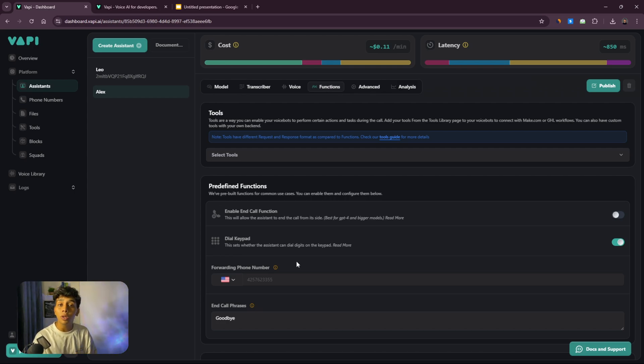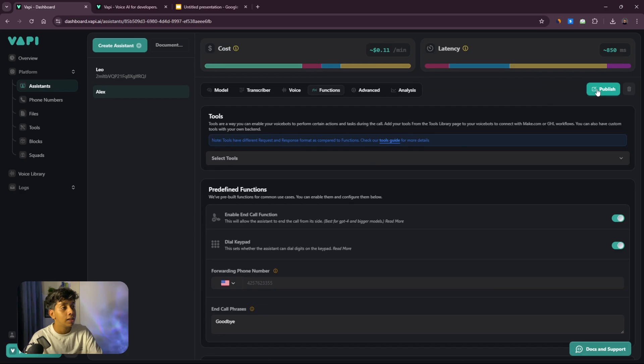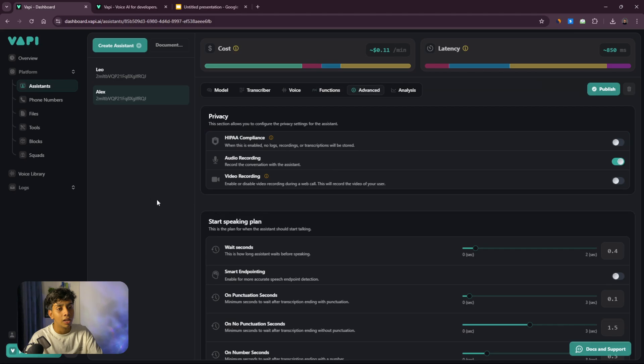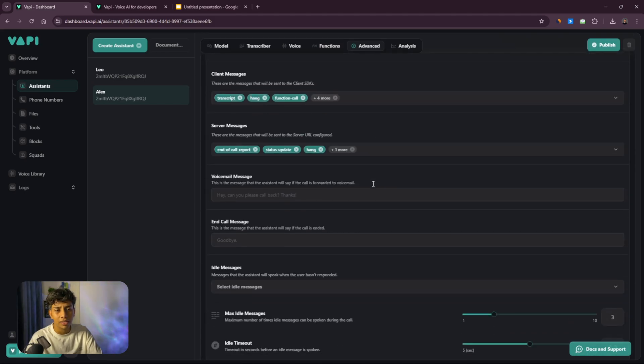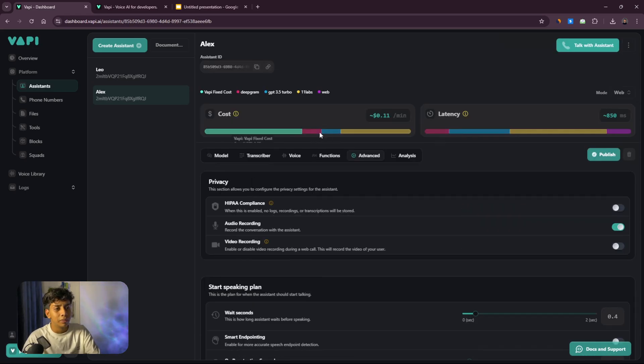This AI calling agent can answer customer questions and help book appointments. To book an appointment, it will transfer the call to a different phone number where a real human receptionist can pick up and book the appointment. I'll add the phone number later since I don't want to show mine on camera. Make sure to enable both 'End Call' and 'Call Forwarding' functions, then click Publish.